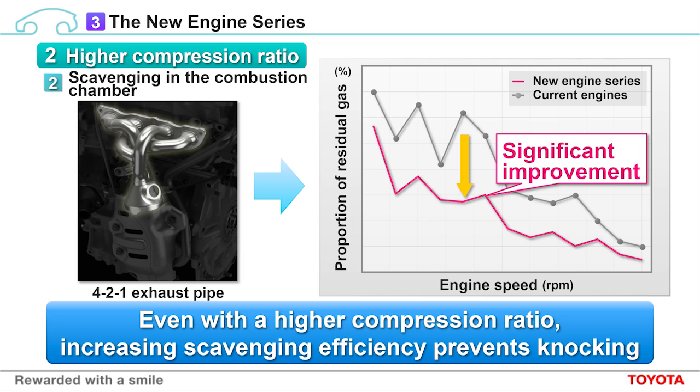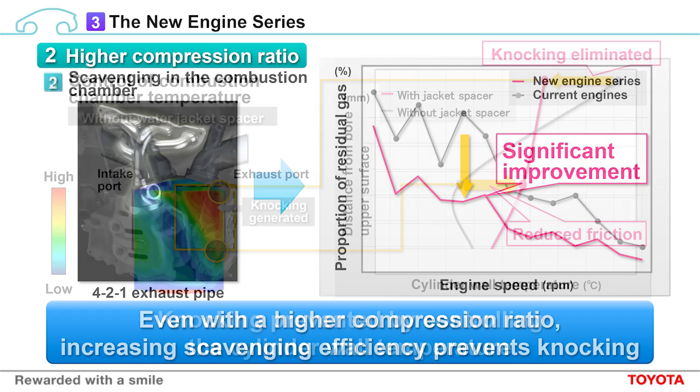The next is scavenging in the combustion chamber. Scavenging means the process of pushing exhaust gas charge out of the combustion chamber. If this doesn't happen, high temperature gas will remain within the combustion chamber when the new air enters. This will increase the temperature of the new air and lead to knocking. As you can see here, we have developed a compact exhaust manifold and improved scavenging, mitigating knocking to a large degree.